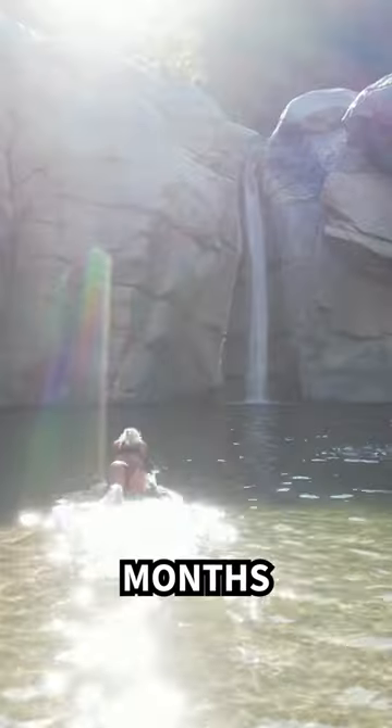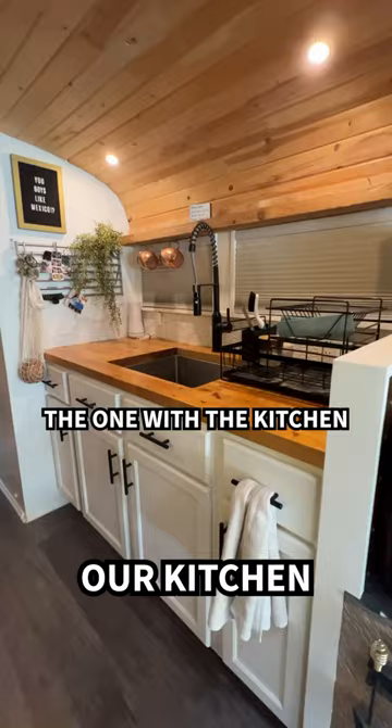We've been living in our bus in Mexico for the past three months for mostly free. Come check out our kitchen because this is tour two.